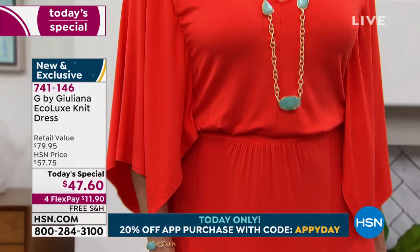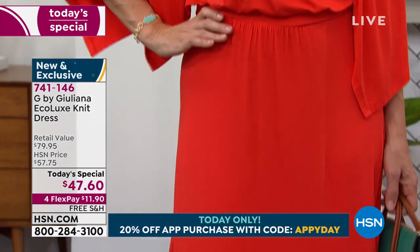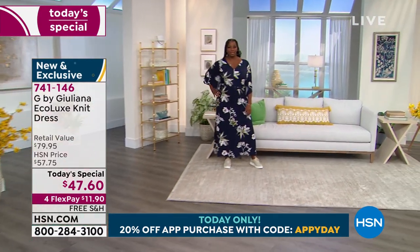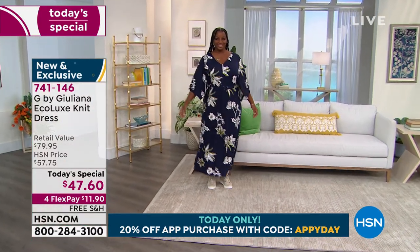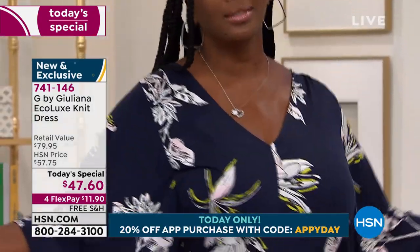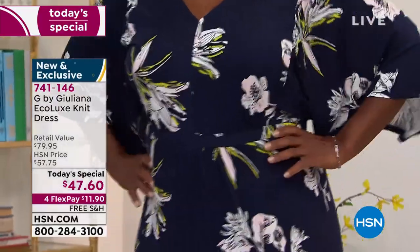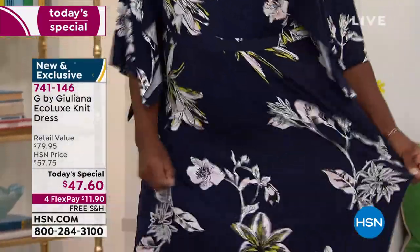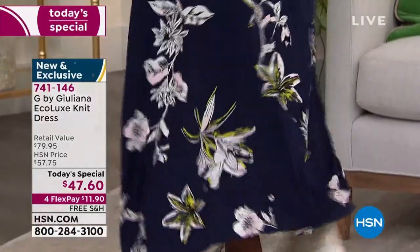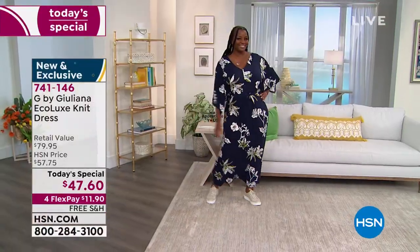You get a chance to feel it, touch it, live in it, and decide if you want to keep it — and if you don't, you can send it back. But every single G by Juliana item has really become a customer pick. People love the fabrics, the style and silhouette, the ease and the movement.